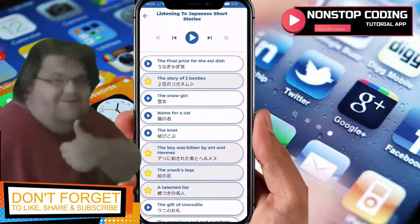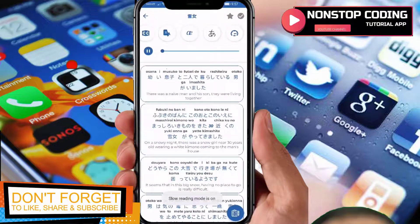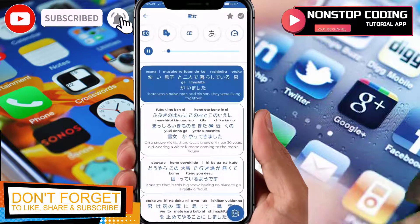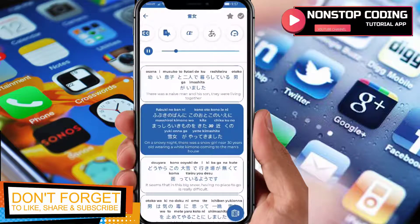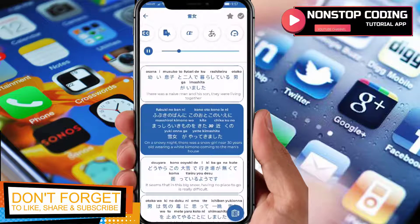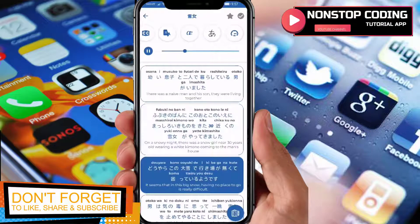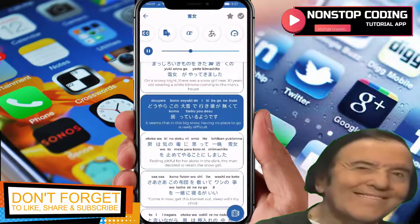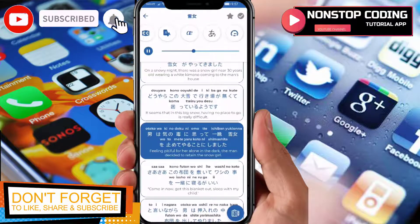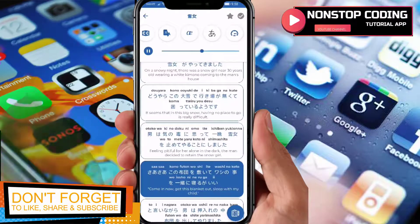For listening to Japanese short stories, tap this one — 'The Snow Girl.' Let's try it: 'There was a naive man and his son. They were living together. On a snowy night, there was a snow girl, near 30 years old, wearing a quiet kimono, coming to the man's house. It seems that in this big snow, having no place to go is really difficult. Feeling pitiful for her alone in the dark, the man decided to let the snow girl stay.'